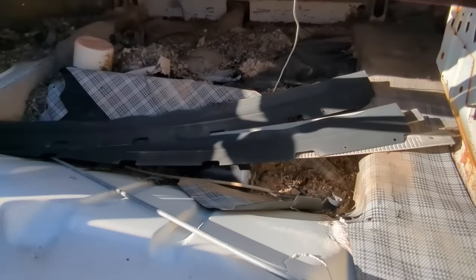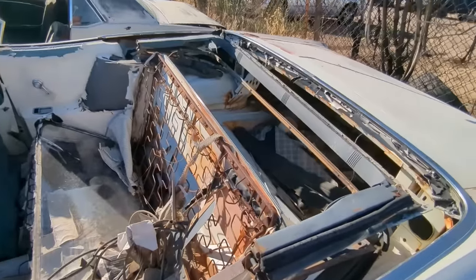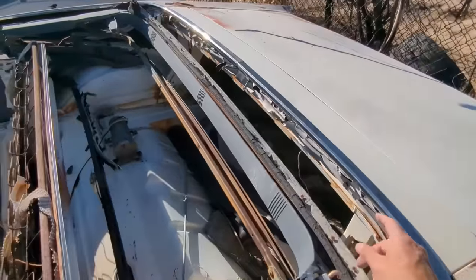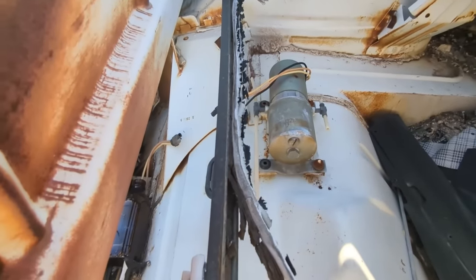I can even look into the trunk — it doesn't look horrible. The convertible top frame is still here, and I think it's possibly salvageable. Obviously, we'd need all-new rubber and all-new cloth. There's the motor for raising the top and the pump for raising and lowering it.